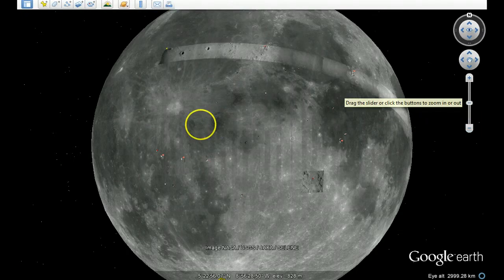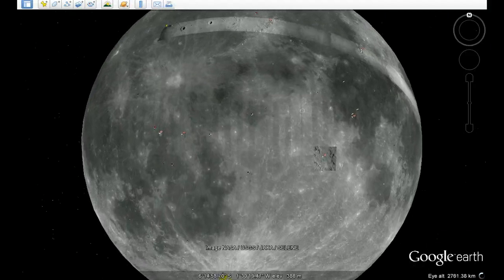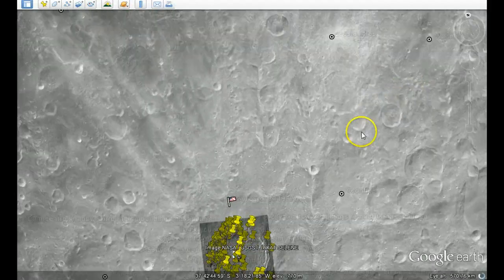Here we go into the Tycho craters. These craters are very barren. All these new images came from the Kaguya satellite, which was around 2010. It took fairly close high-resolution images. Certain areas have been opened up with these high-resolution images. Normally you can't see very close down. All the other are NASA photographs.